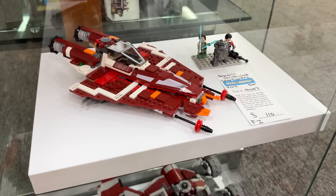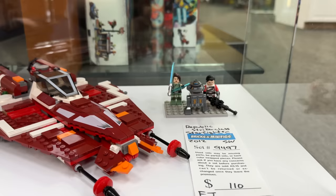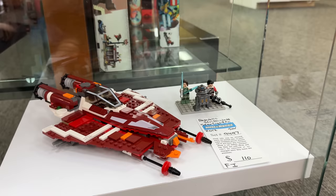They have some Old Republic sets that I really want. This one was really cool - I really like that droid and her. I think her name was Sateel. This is from the Old Republic video game - not Knights of the Old Republic, don't get those two confused. And down here, this one is amazing - they actually have a few of these - the Jedi Defender Cruiser. This one is awesome.